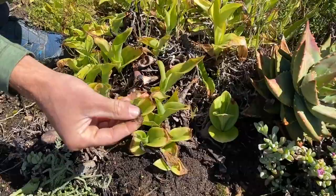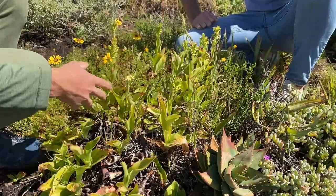It creates this very curious hotspot of biodiversity, which is a must-see if you're on the west coast.